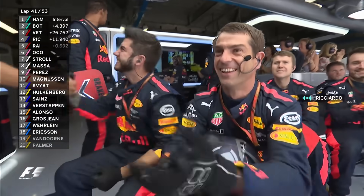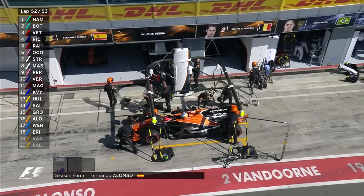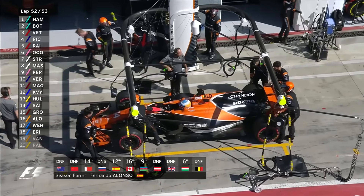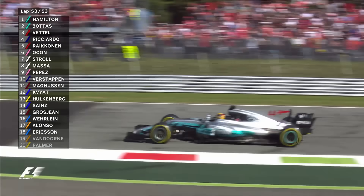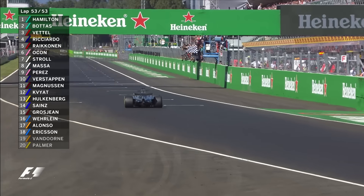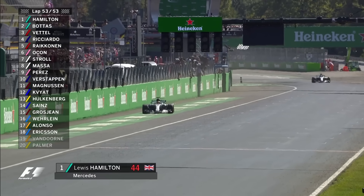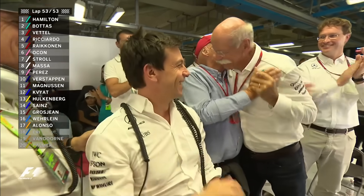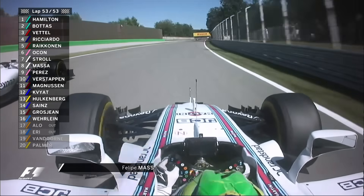Vettel is a bit slow, I think Ricciardo is going to catch him. A double retirement for McLaren at Monza. It's been an absolute breeze for Hamilton today. He takes the championship lead for the first time in 2017 and wins the Italian Grand Prix. Ferrari are well beaten today.